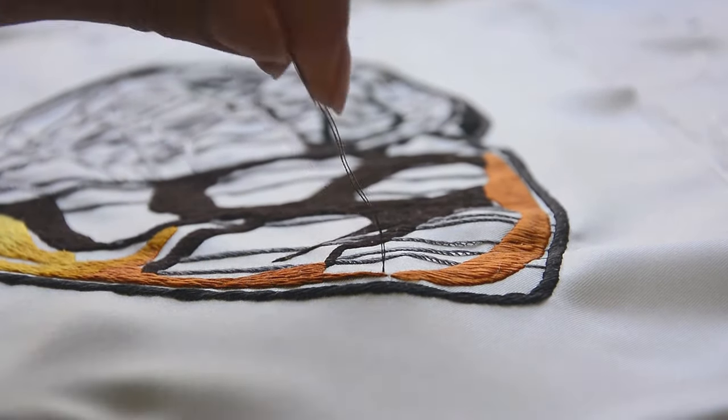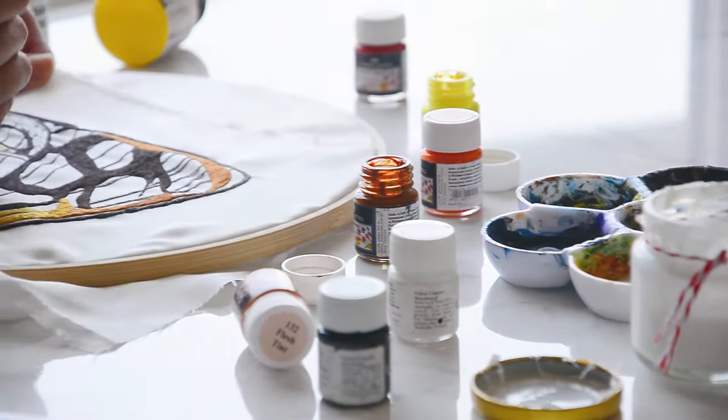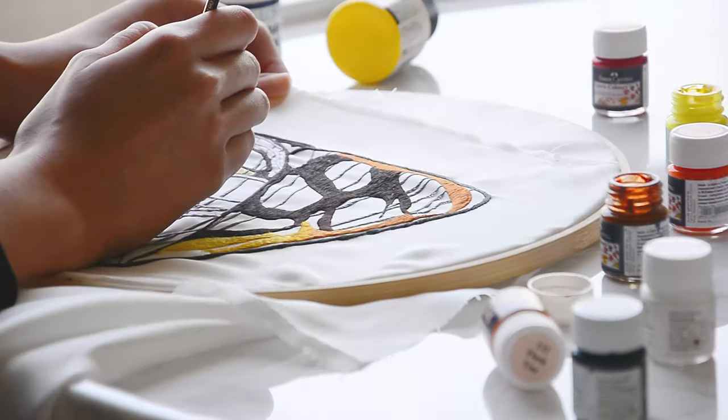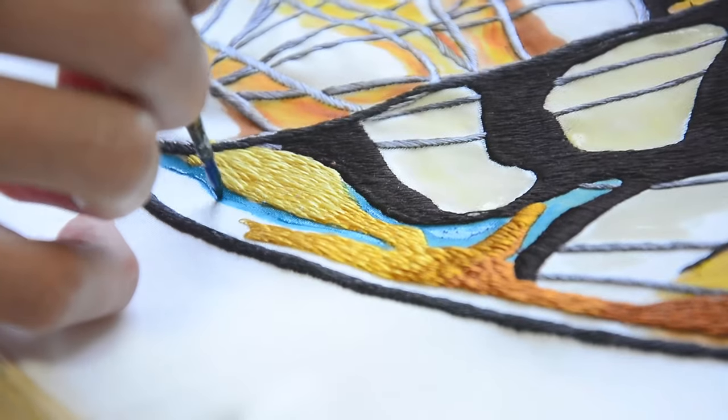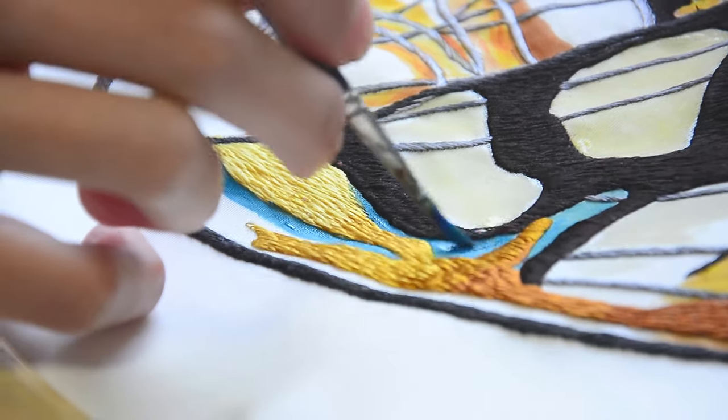Each butterfly captures every detail of its living counterpart, incorporating the natural beauty of the wingspan. As such, every design in the range bears a distinct look, from the pattern of the stitching to their use of paint.